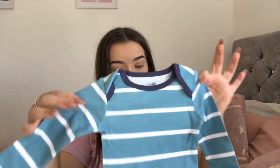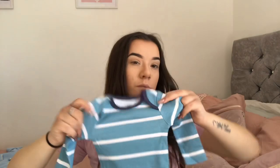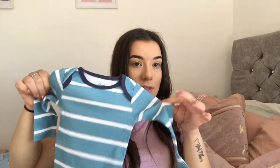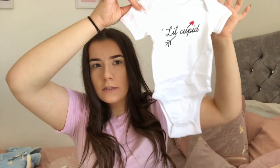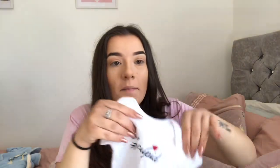The next set is another dinosaur one — one of my favourites. It comes with a long-sleeved baby grow in three to six, which does look quite small. You get the stripy long-sleeved bodysuit, and then — oh my god — you get these dungarees with dinosaurs on. How gorgeous is that? I am obsessed and they are such good quality. Then there's a little vest that just says 'Little Cupid' in zero to three.